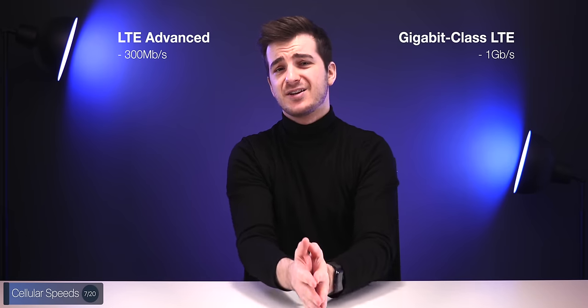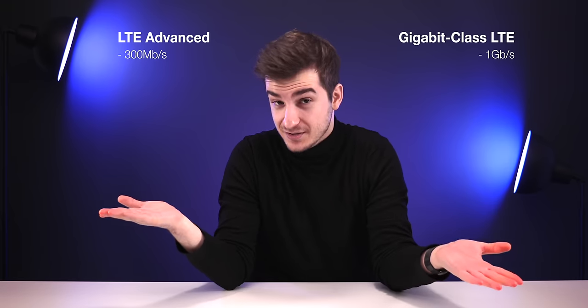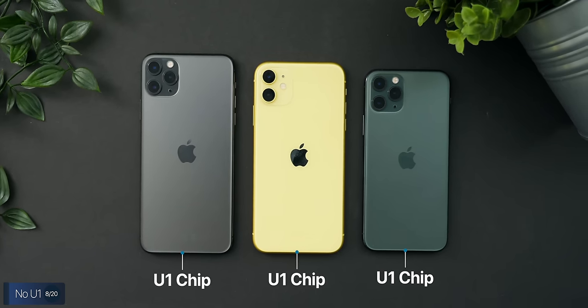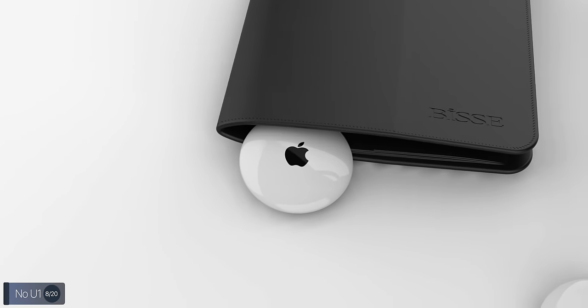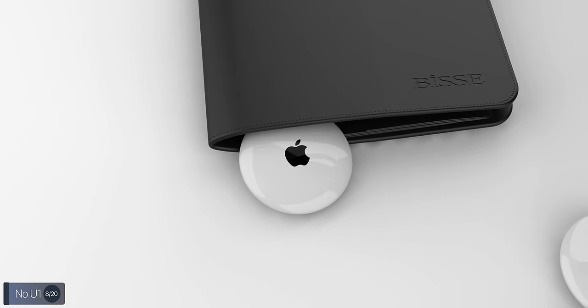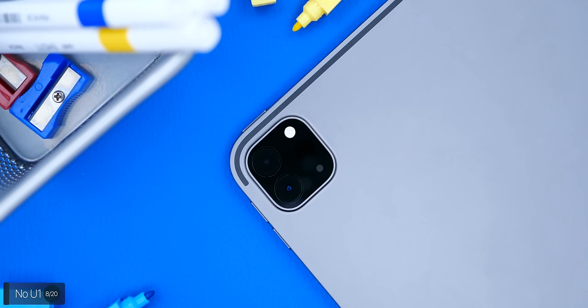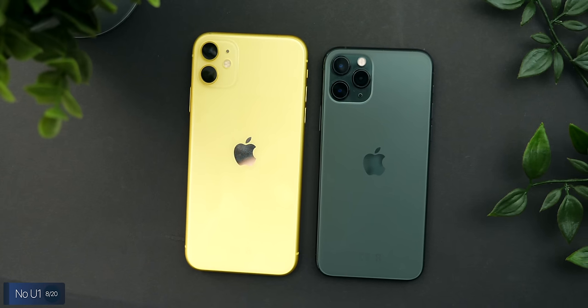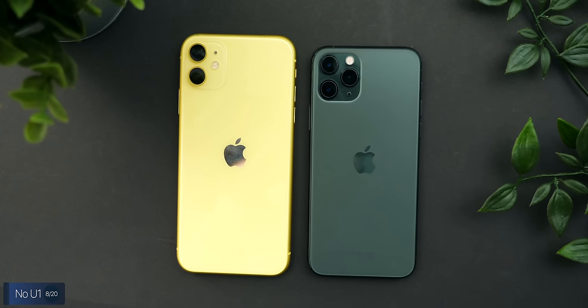Cellular speeds have also improved with gigabit-class LTE, allowing speeds up to 1 gigabit per second on 4G — previously limited to about 300 megabits per second. Honestly, at these speeds you don't even need 5G. Something the iPhone SE doesn't have, however, is a U1 ultra-wideband chip — the precision positioning chip added in the iPhone 11s that will be used for the upcoming Apple AirTag trackers — which is quite a shame given how popular the SE will be.